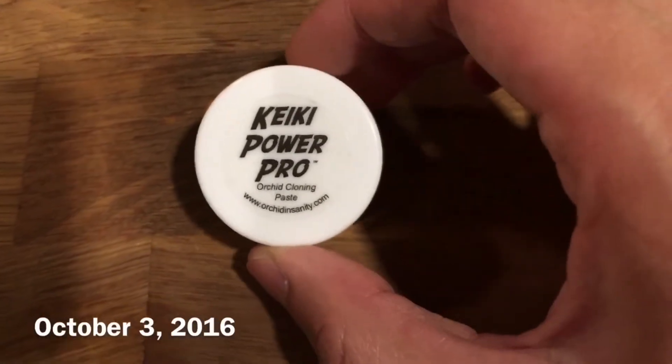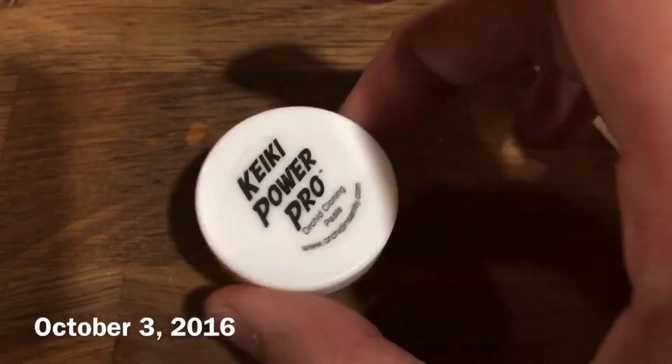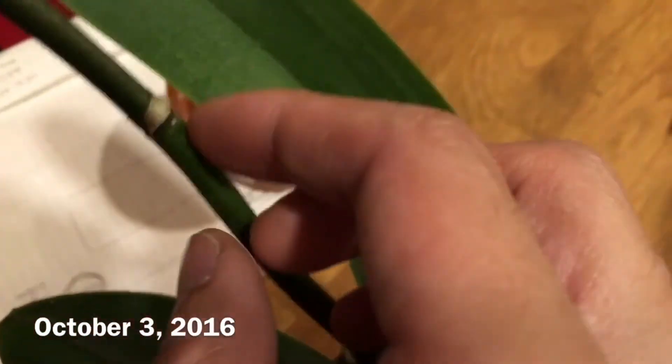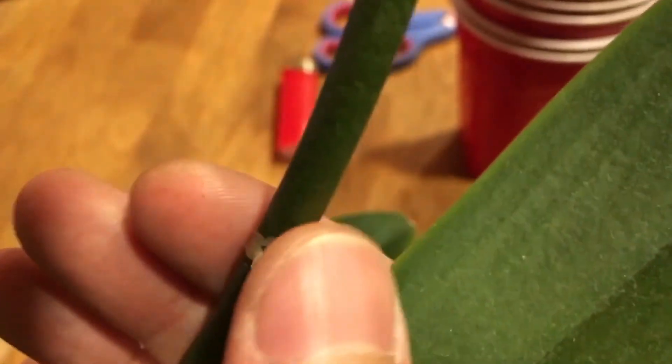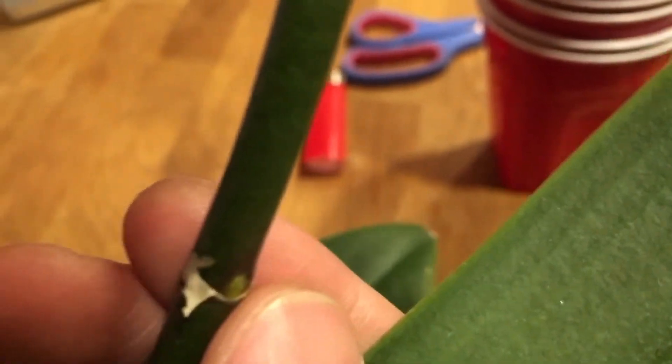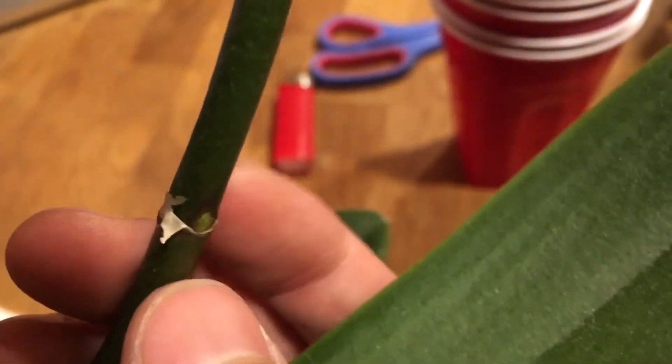So it's called the Keiki Power Pro Orchid Cloning Paste and it's supposed to be kind of waxy. What I'm supposed to do is fold one of these nodes backward to expose the stem and then apply the paste onto the stem. As you can see I folded the skin backwards, exposing this little flesh, so I'm going to apply the paste now.